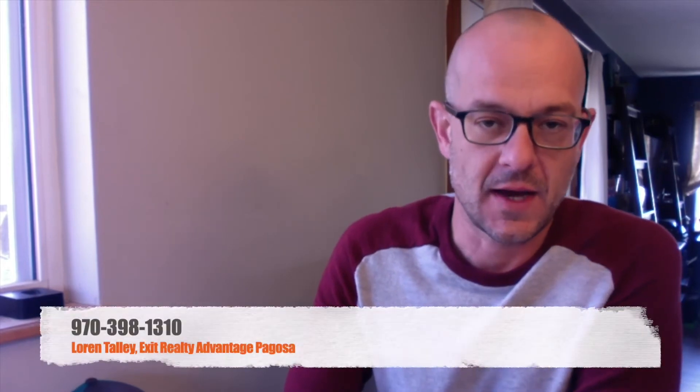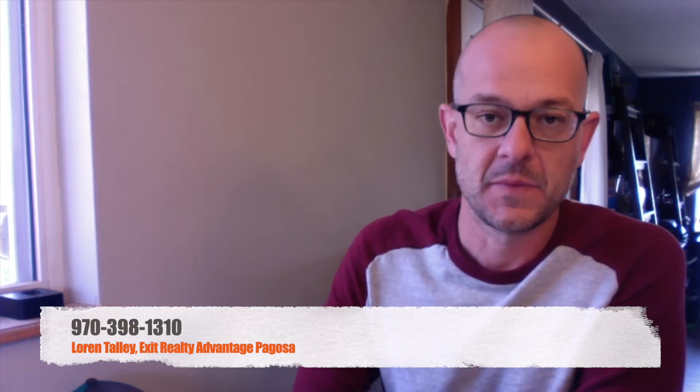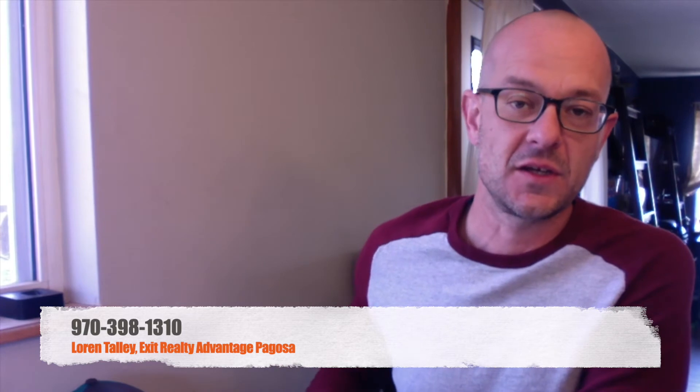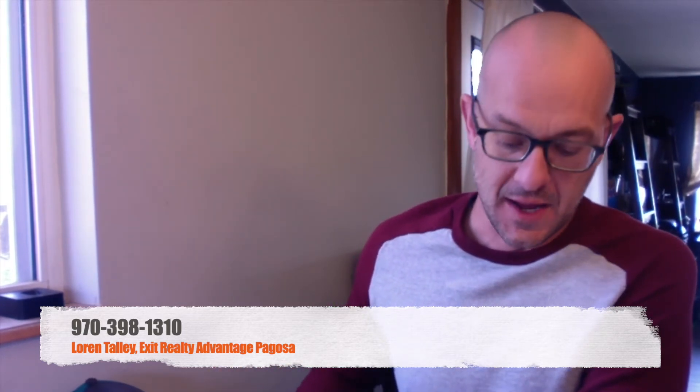Hi folks, this is Loren Talley with Exit Realty Advantage in Pagosa Springs, Colorado. I just wanted to take a few minutes of your time and give you an update on the real estate market here in Pagosa Springs. This is April 22, 2020, so this information will be dated as of March as it all comes out on a monthly basis.